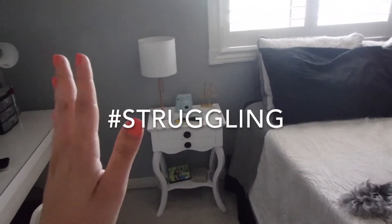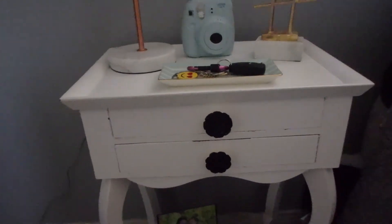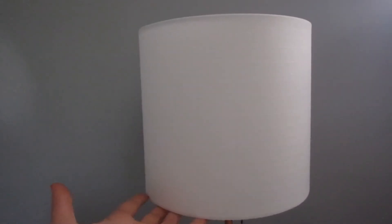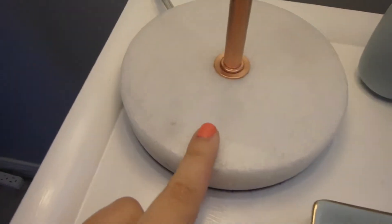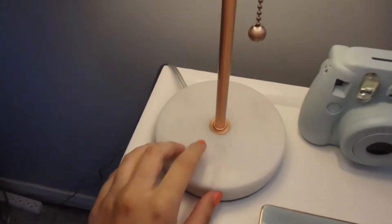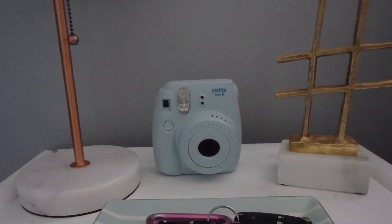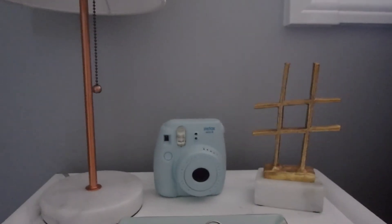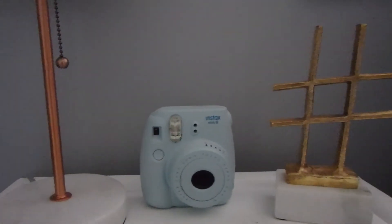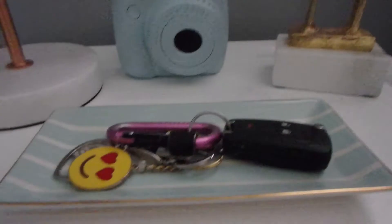Down here I have my nightstand - my grandma gave me this nightstand and it was a dark brown color and I painted it white. I changed the knobs to these little flowers which were also white and I painted them black. This lamp is from Walmart and it's so cute - Walmart's room decor section has really improved. It's gold with a marble base. I also have my Polaroid camera here - it's room decor but I also use it and it just had no other space, so I think it's cute here.